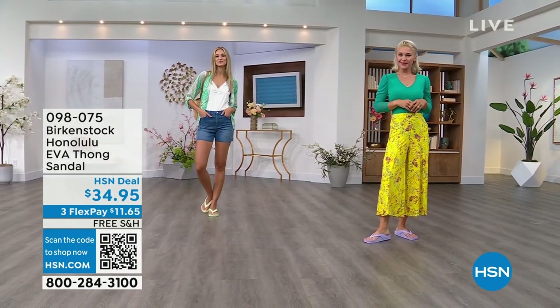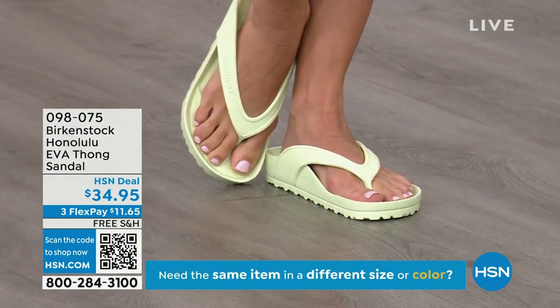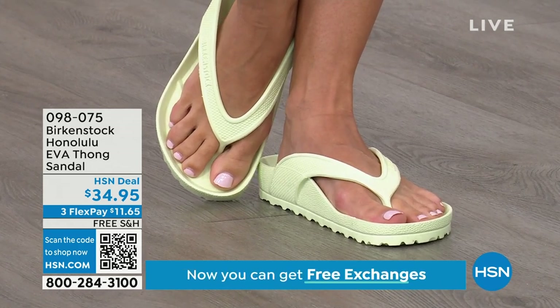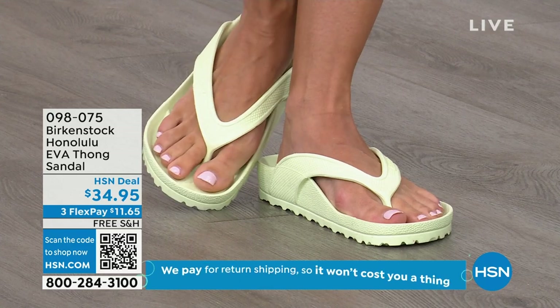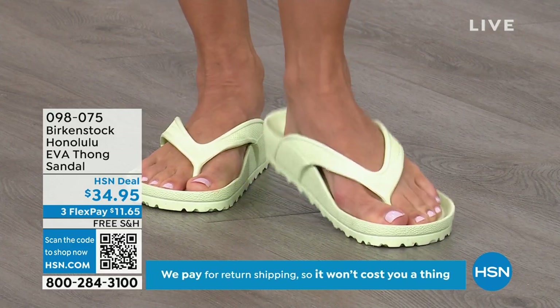Especially for a thong style, it's all one piece — you don't have that problem where the top separates from the bottom like other thongs. So get them, wear them, and enjoy the comfort of your Honolulu EVA thong sandal.